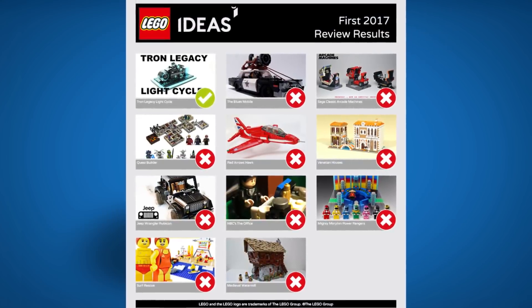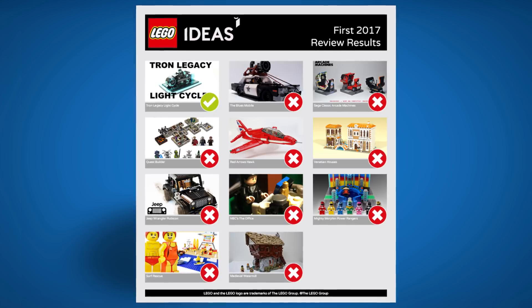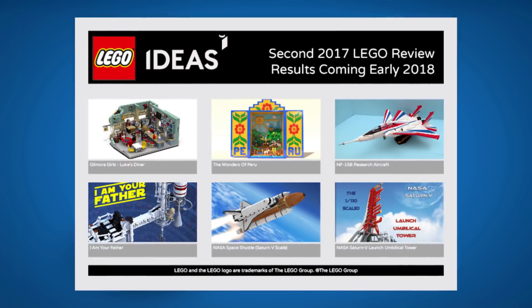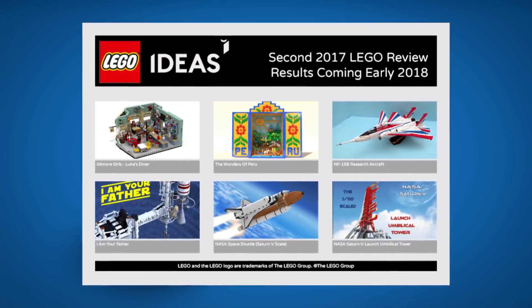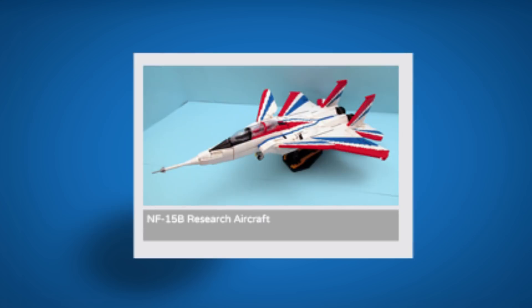The interesting part about this review stage is that this is the only project selected for the next Ideas set, which is unusual because Lego usually chooses two. We'll have to wait for the next review stage. They also mentioned that the next review results will be coming in early 2018, reviewing projects that gained 10,000 supporters between May and September 2017 — including the two NASA sets that gained support after the very successful Saturn V launch, and also the NF-15B Research Aircraft, which I would personally love to see as an Ideas set.